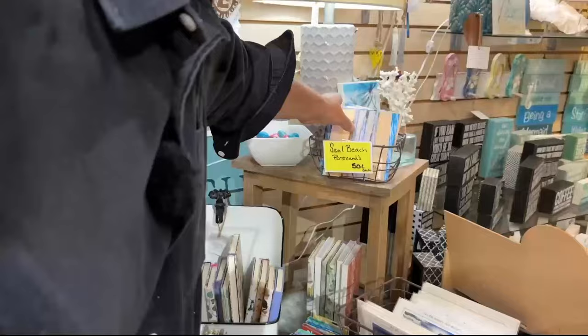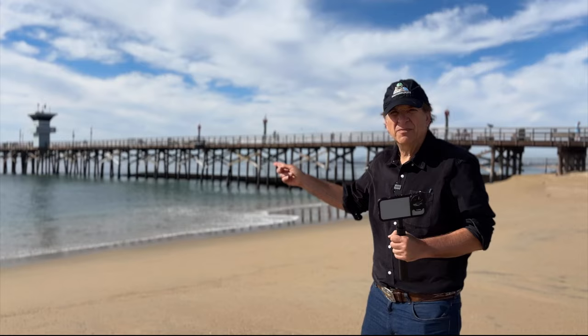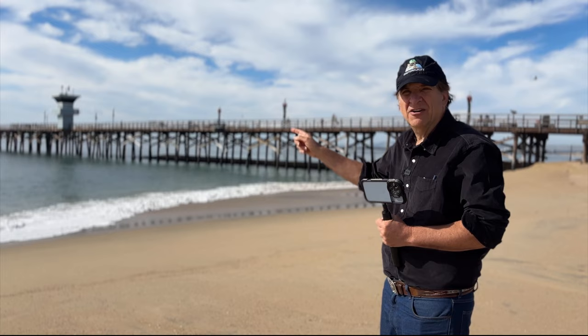A snapshot would mean you get out of the car, take a picture of the pier from up there, and leave. No. We are going to shoot every possible angle of this pier until we find the one that's just right.